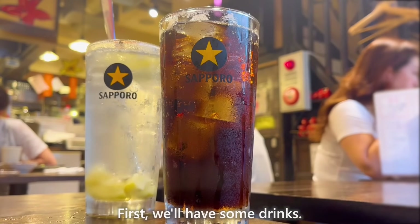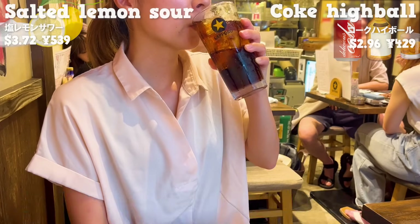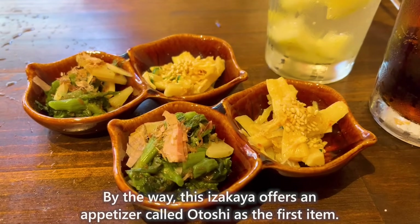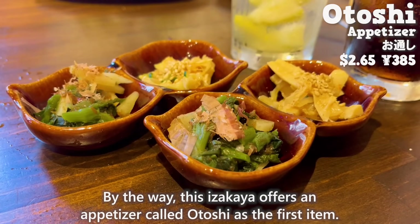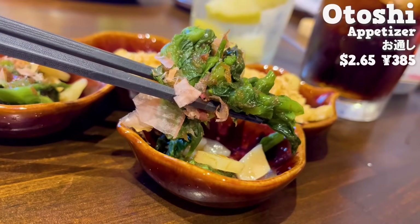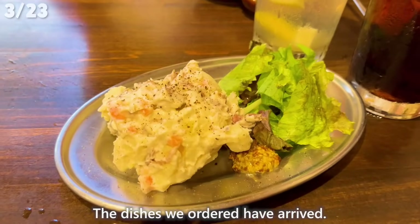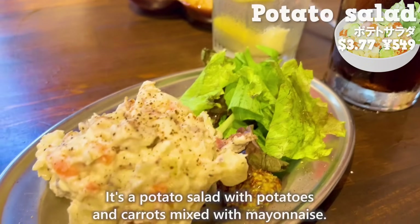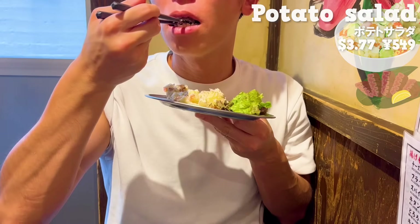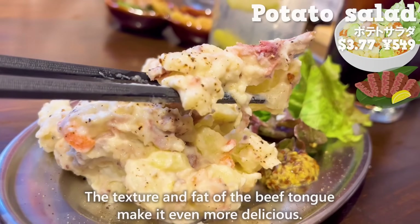The drinks we'll have at this place are salted lemon sour and coke highball, which is mixed with whiskey and coke. There are also 10 types of soft drinks available. This izakaya offers an appetizer called otoshi as the first item — root vegetable leaves with plum and bonito flakes; the sourness of the plum is refreshing. The dishes we ordered have arrived: a potato salad with potatoes and carrots mixed with mayonnaise, and they include small-cut beef tan in it. The mayonnaise is creamy, the black pepper adds a nice accent, and the texture and fat of the beef tan make it even more delicious.